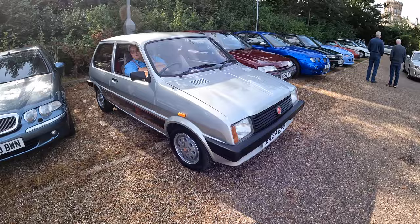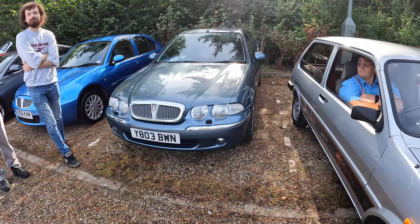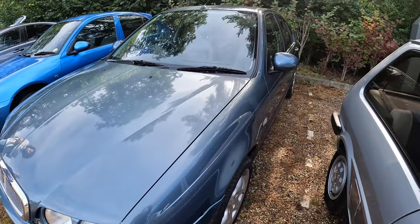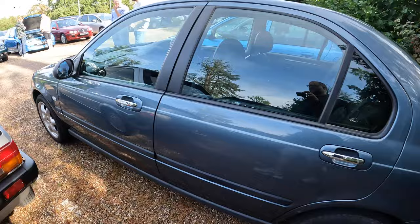There's a Rover 75 V8 just pulling in behind me. Then we've got this steel blue Rover 45 wearing a Y plate, so it's pretty early as 45s go. It's a really nice, interesting colour and I suspect it's pretty rare. It's got some very nice Cosmos wheels and it's a saloon, which is my favourite shape of 45.